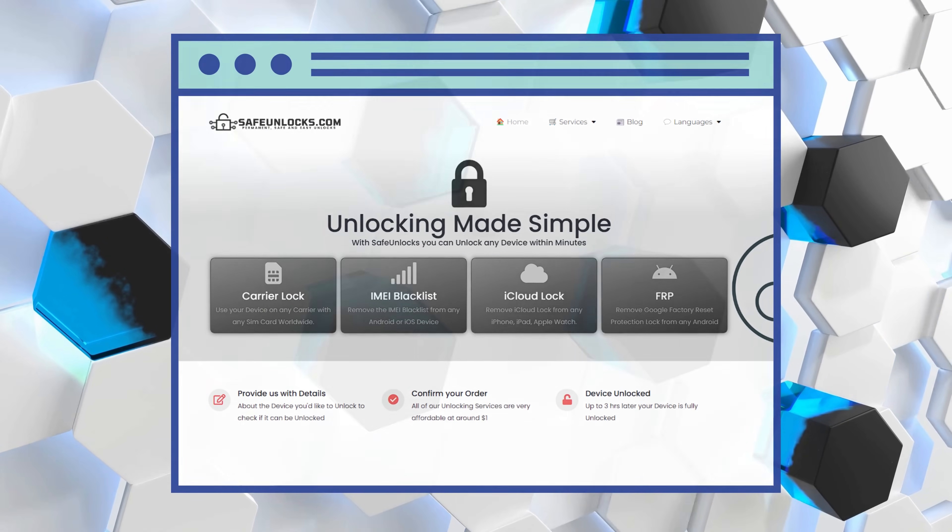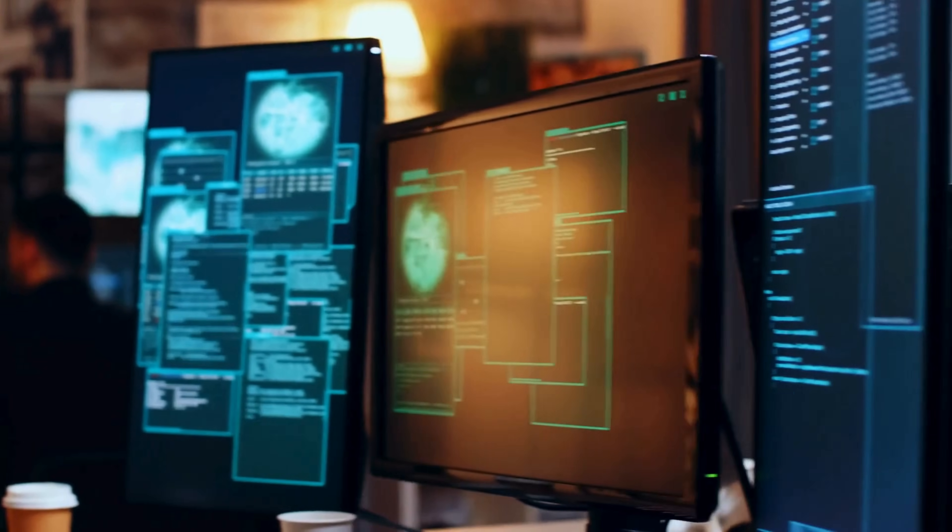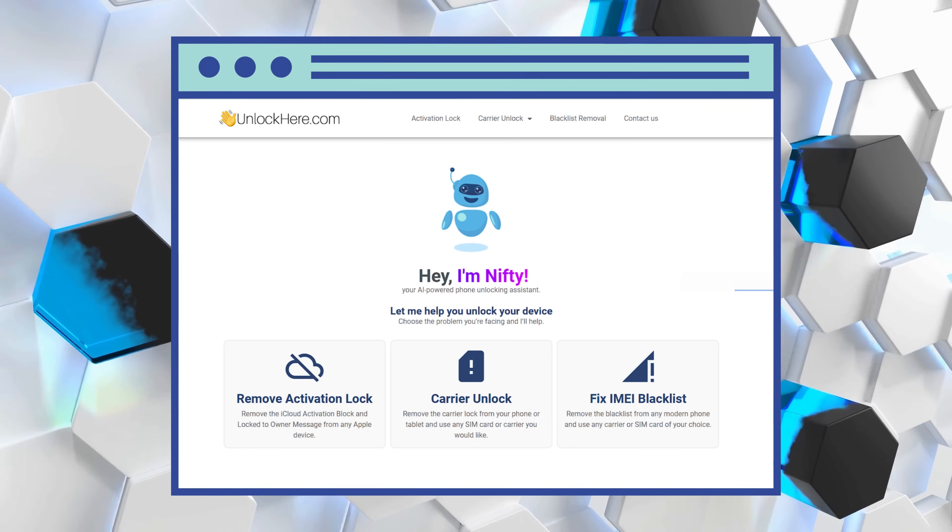Then you've got Safe Unlocks. These folks are all about making device unlocking a breeze. With them, you're not just another customer — you're a friend they're eager to help, looking to switch service providers or boost your device's resale value. They've got your back. But wait, there's one more tool you've got to know about: Unlock Here's AI-powered unlocking web app.